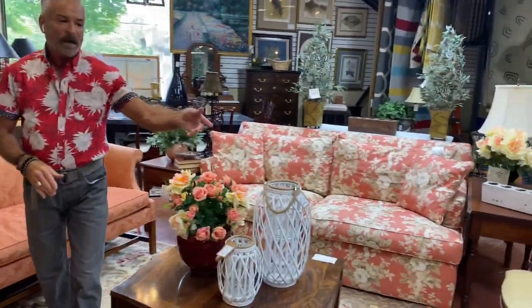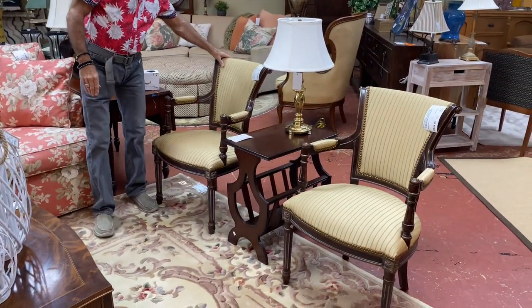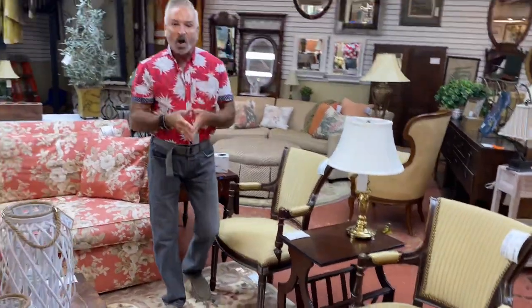Over here are two little antique-looking chairs at $349.99 — look how they're made, I just love them. They work so well with this little table in between, which is only $99.99. Remember, you can check all of this out online at southerncomfortconsignment.com or visit the store. We're open Monday through Saturday from 11 to 5, and Sunday from 12 to 5. We have three locations: Alpharetta, Roswell, and Dunwoody. Everything I've shown you in this video is here in the Dunwoody store.